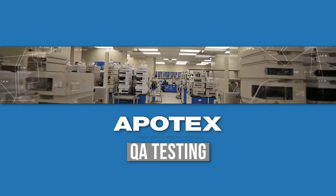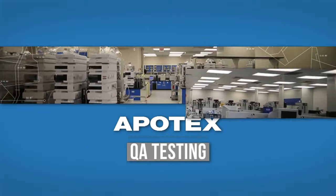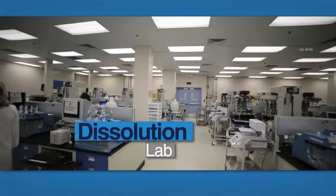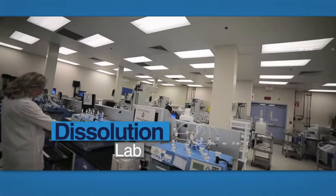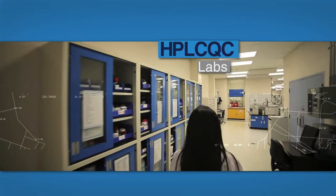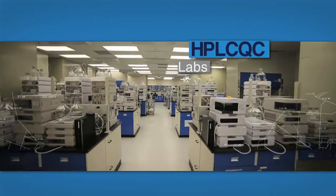Our next stop is the scientific labs, which are located throughout the facility. We start at the dissolution lab, which analyses the dissolution of the pharmaceutical products. Then we move to HPLC QC labs, with the latest in analytical equipment for use by the chemists.